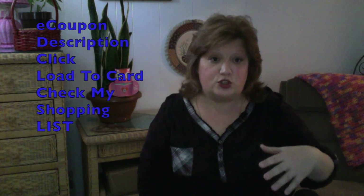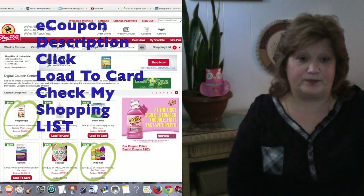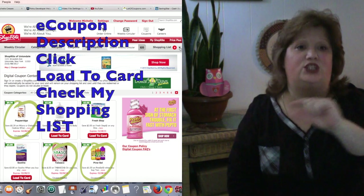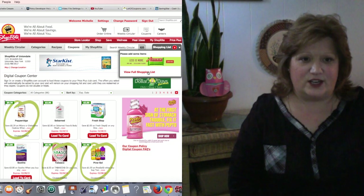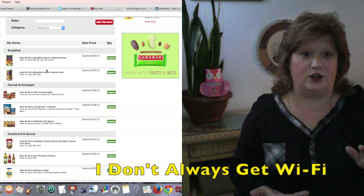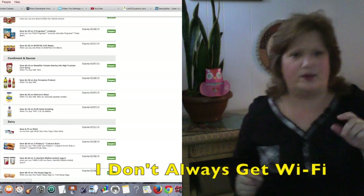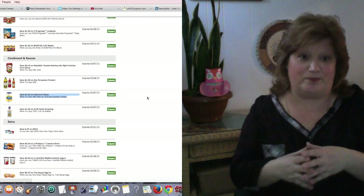When you use ShopRite eCoupons and browse them on an iPad, the More button doesn't open up the details — like how many you have to buy, two for four or two for five. If you click the eCoupon and then check your shopping cart, you can see all the instructions for each coupon. I use free Wi-Fi, so I'm not sure if that has something to do with it. But when you open up the page, it brings you to your shopping list and you can see the expiration date, how many you need to buy, and so on. That's a good tip if you use free Wi-Fi.